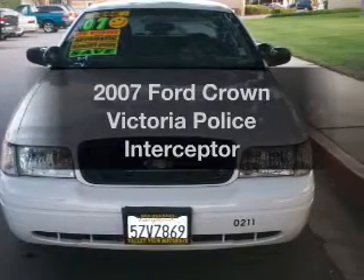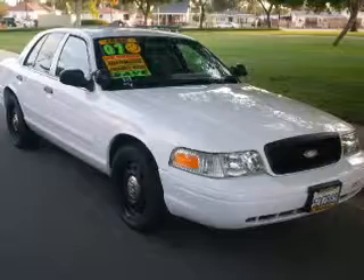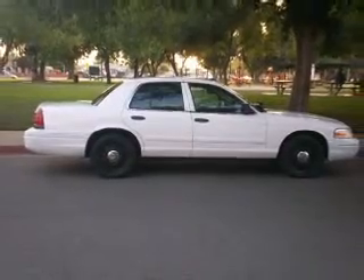Presenting the 2007 Ford Crown Victoria. If you're looking for a first-rate auto, this one could be yours today. With a powerful 8-cylinder engine, the powertrain includes rear-wheel drive, driven by an automatic transmission.